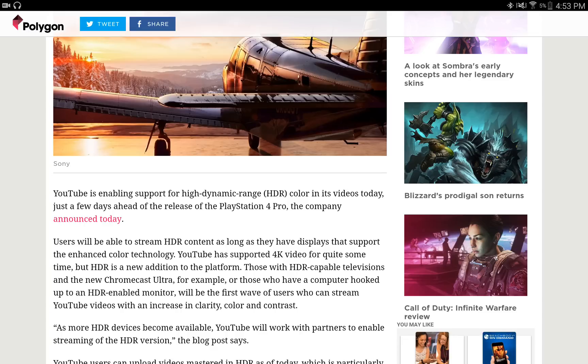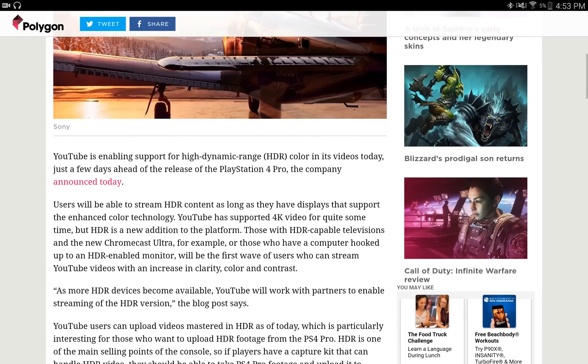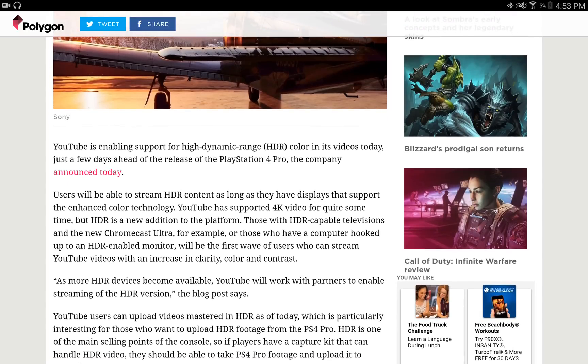As more HDR devices become available, YouTube will work with partners to enable streaming of the HDR version, the blog post says. YouTubers can upload videos mastered in HDR as of today, which is particularly interesting for those who want to upload HDR footage from the PS4 Pro. HDR is one of the main selling points of the console, so if players have a capture kit that can handle HDR video, they should be able to take PS4 Pro footage and upload it to YouTube.